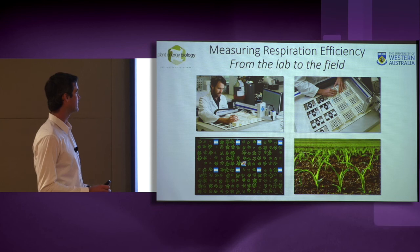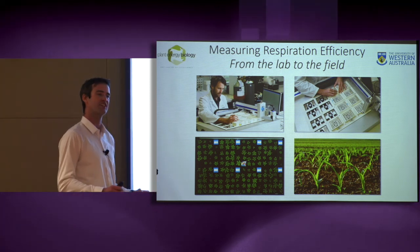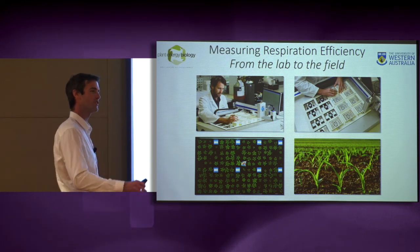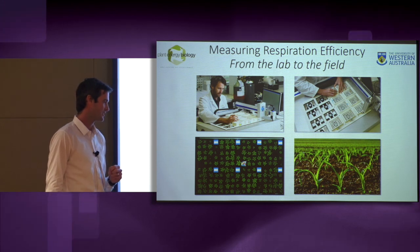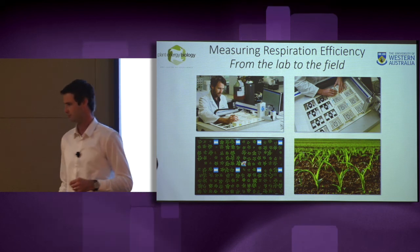Ultimately, what I hope to achieve is to establish respiration efficiency as a measurement technique that is of interest to crop breeders, and to see this technique used in the field to make our crop plants just a little bit greener. Thank you very much.